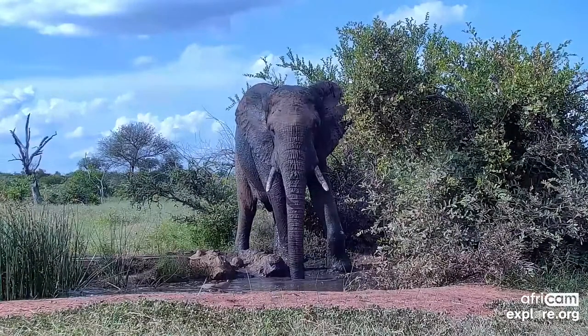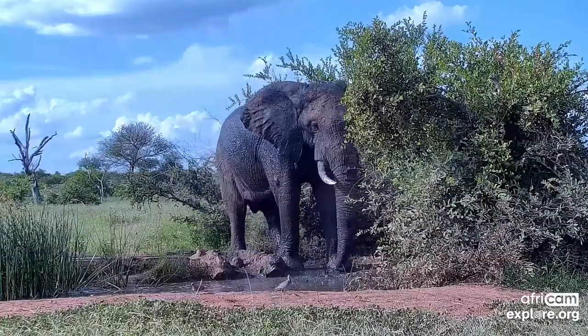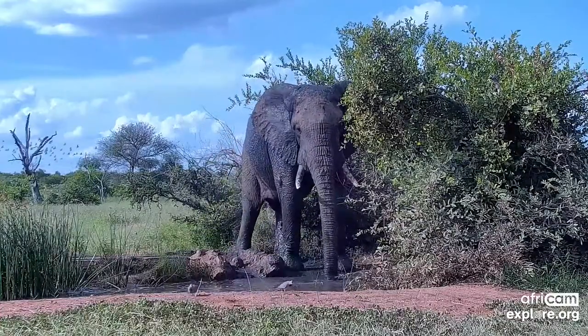Why don't we head back over to Cat Eye and see what's happening with our elephant. And there he is — he's come out from behind the bush. Beautiful view of an elephant mud bath.